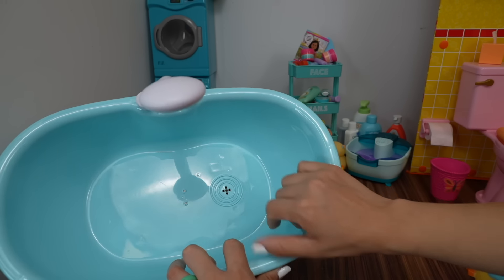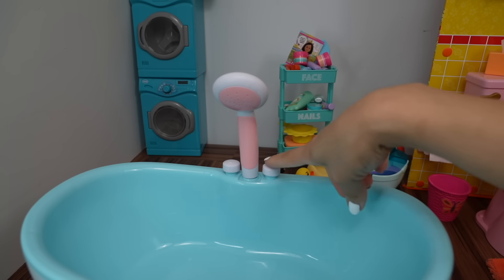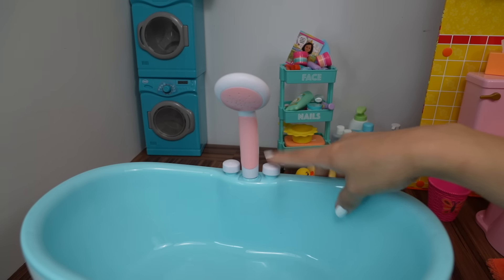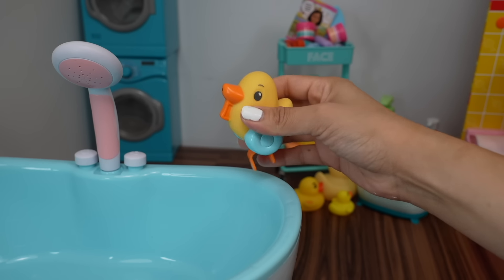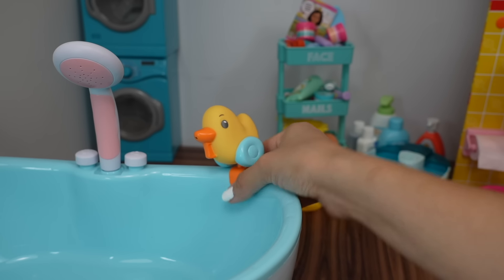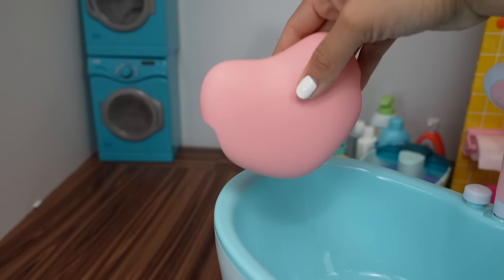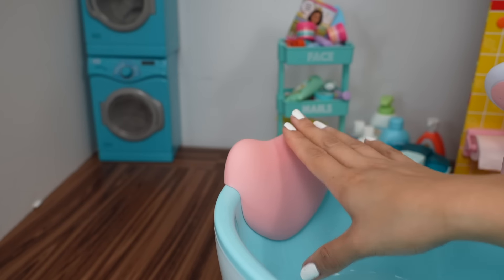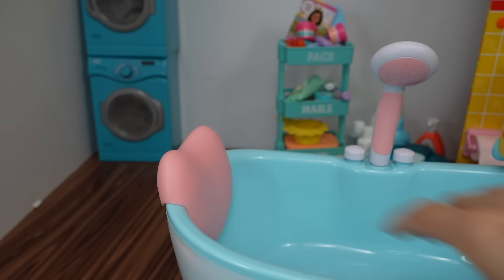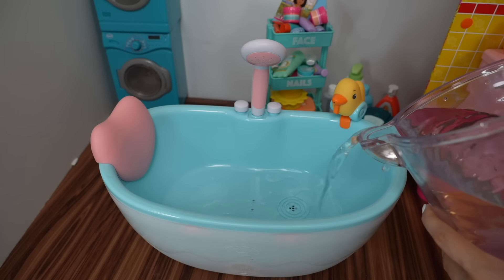There's even a little drain here. Here we have the showerhead and two buttons — one for music and lights, and one for water. We also have this little rubber ducky bath toy that we can put on the side of the bathtub and move it all around. This here is for the baby's neck — it's like a little pillow for the bathtub to keep the baby comfortable. Let's fill up the bathtub with water.